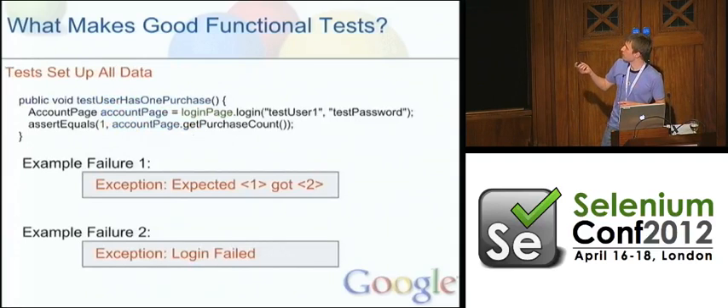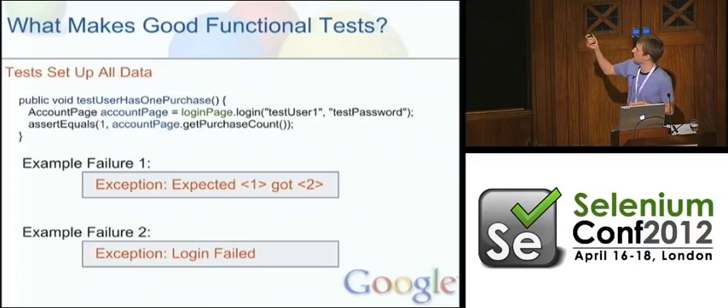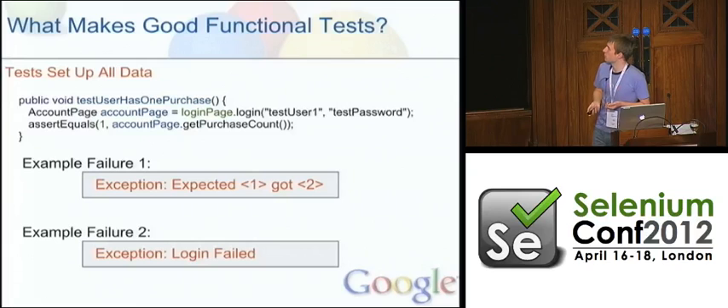Tests need to set up all their own data. There's nothing worse than a test case that says 'this test logs in as test user one and asserts they've got one purchase,' and then you see exceptions like 'expected one purchase, got two' or 'login failed.' My bet is that somebody manually logged in as test user one and changed the password or added a second purchase. That's not a good reason for a test to fail. If this test needs a test user with one purchase, then this test should create a test user with one purchase.